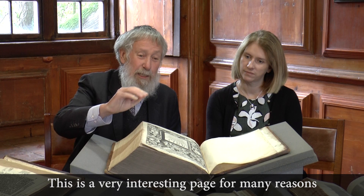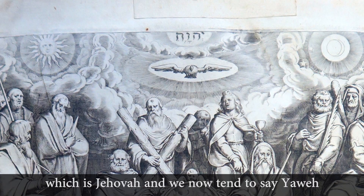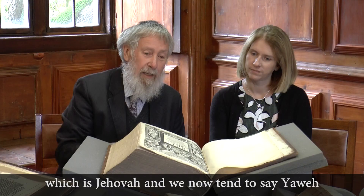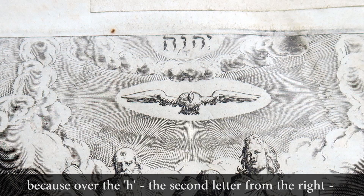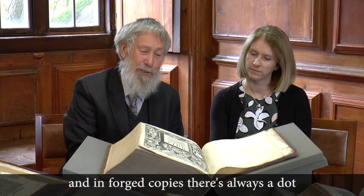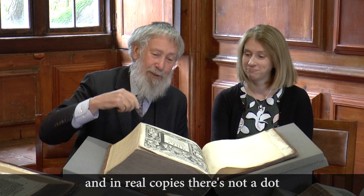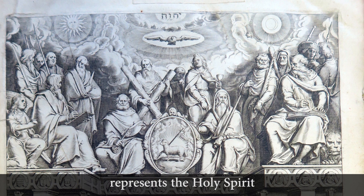This is a very interesting page for many reasons. At the top, there are a few letters in Hebrew. They spell the word that was written at the time as Jehovah, and we now tend to say Yahweh. You can tell this is not a forgery because over the H, the second letter from the right, there's supposed to be a dot. In forged copies there's always a dot, and in real copies there's not. So that's the Father, Yahweh; the dove represents the Holy Spirit; and then the lamb represents the Son.